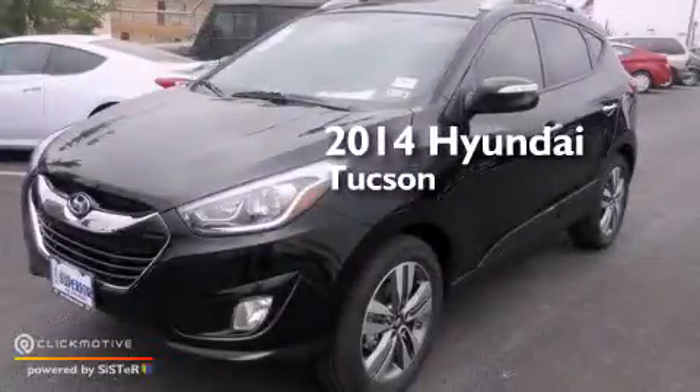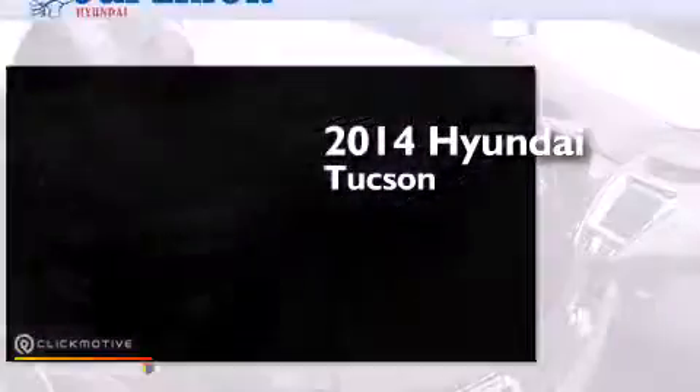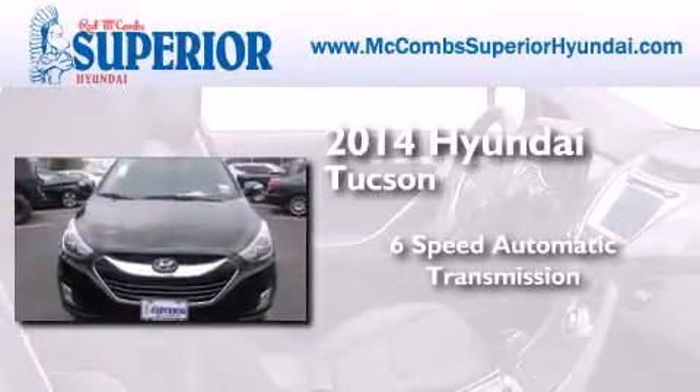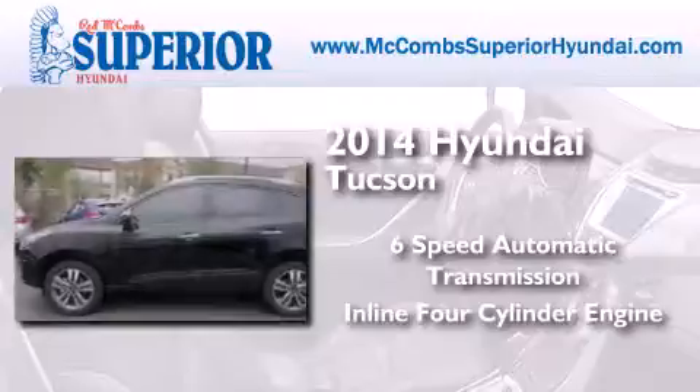This is a brand new 2014 Hyundai Tucson. This crossover has a six-speed automatic transmission and an inline four-cylinder engine.